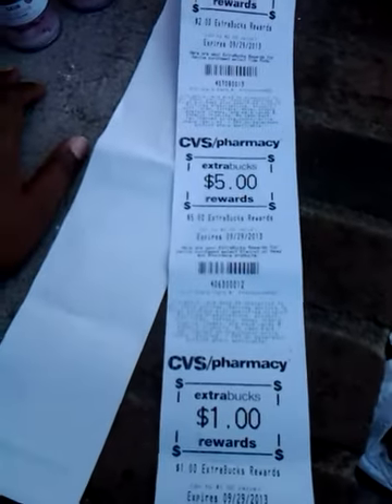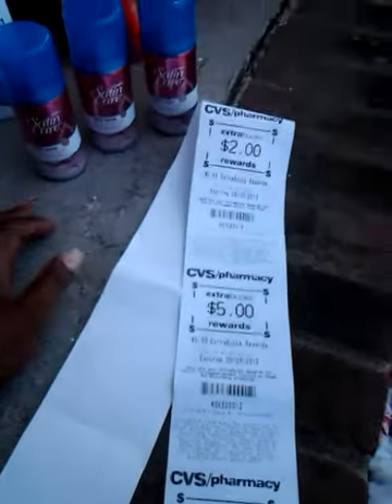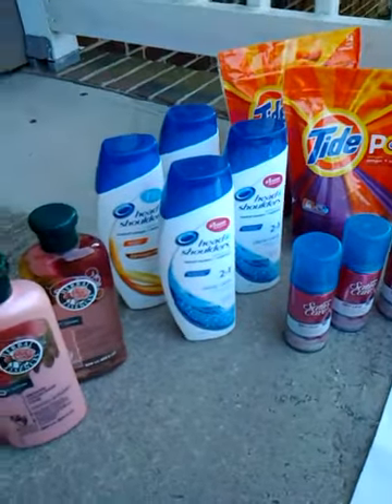That was $8 in ExtraCare books total. I paid $8.55 including tax and got back $8, so I ended up using my $10 ExtraCare book and getting back $8. I'm pretty happy with that — could have been a little better but overall it's a good trip.